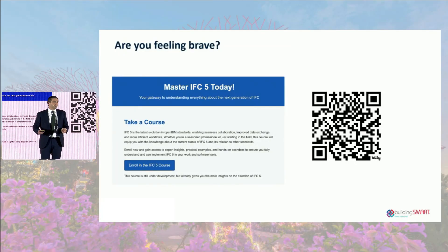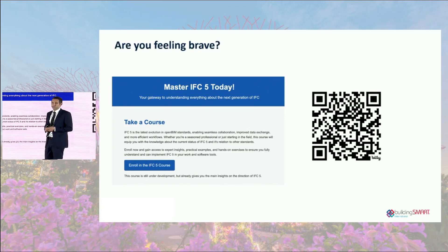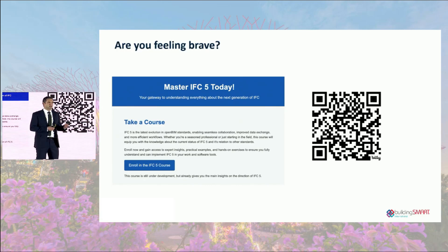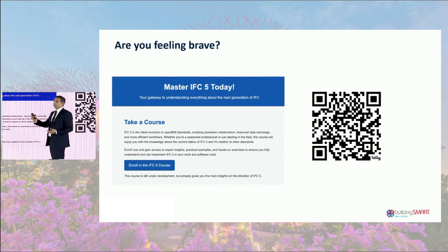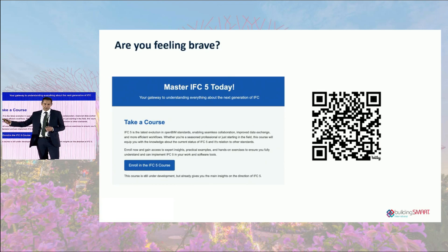Are you feeling brave? If you're interested in learning more about IFC5, there is a course you can enroll in today — I believe it's free. Please consider doing that. You'll get information about IFC5, test your knowledge and experience, and start to fully understand how IFC5 may look in the future. Please consider enrolling on the course and test yourself.